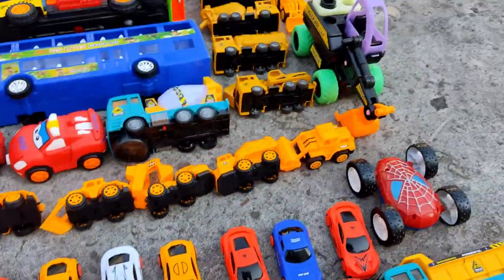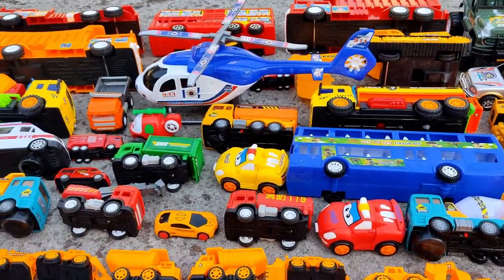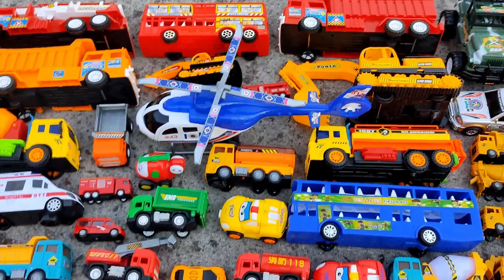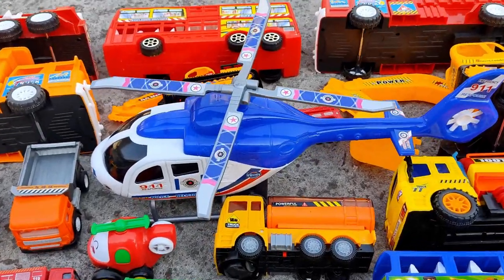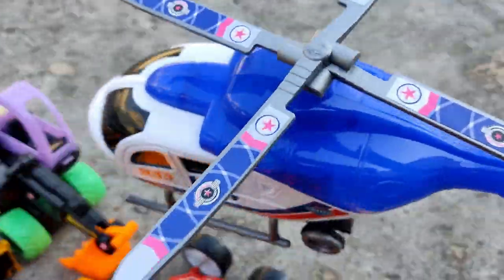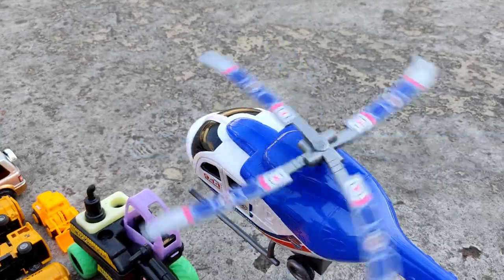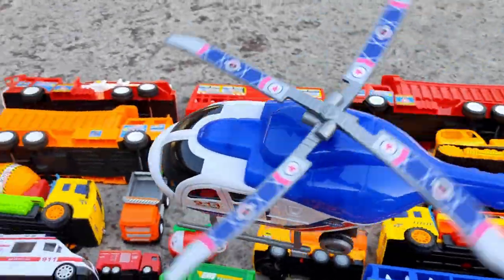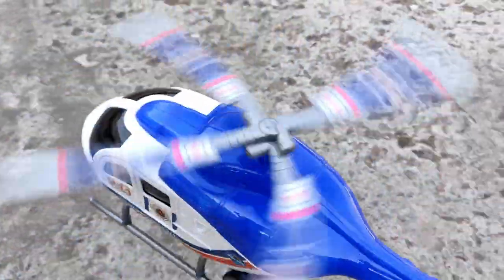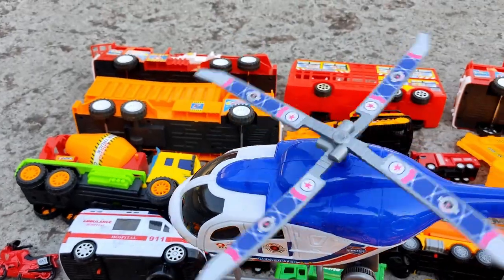Number two. Our next collection is my favorite helicopter. Let's see. This is a GTA helicopter — from GTA 5!